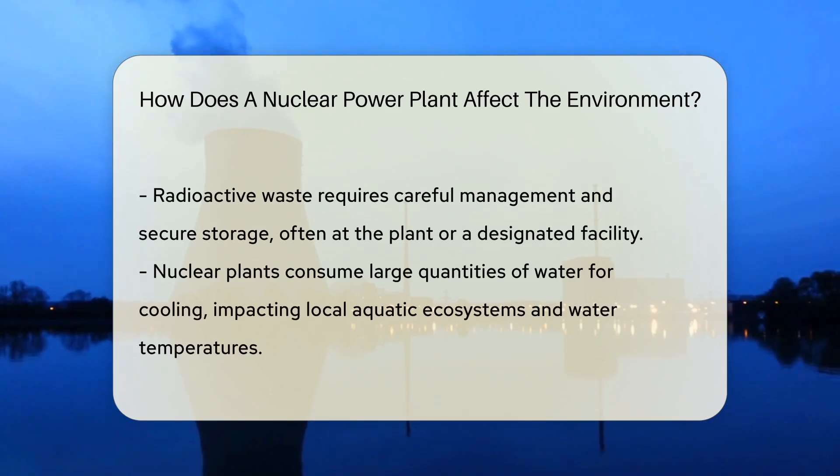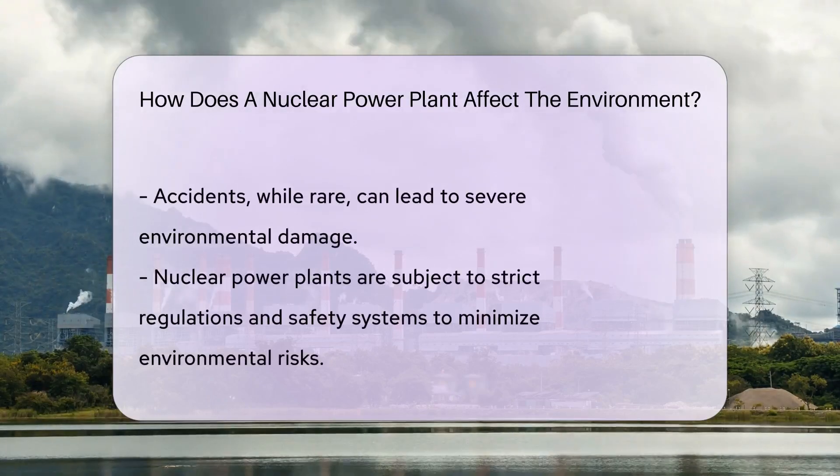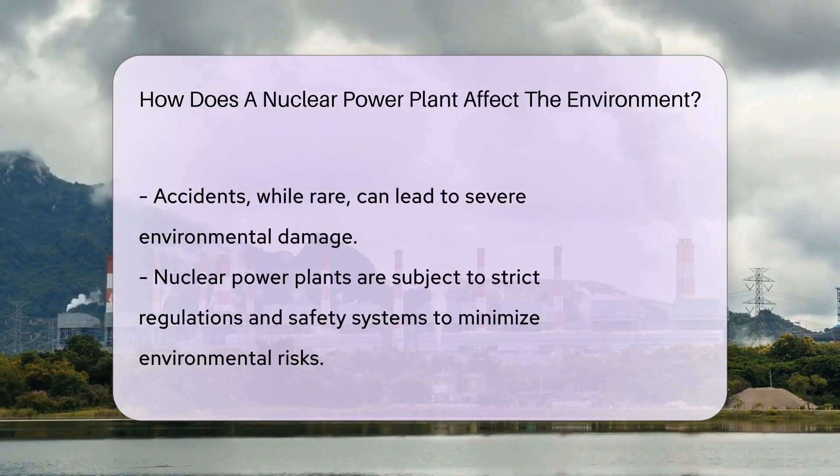But every rose has its thorns. Nuclear power plants are not without environmental impacts. One of the biggest concerns is radioactive waste — the unwanted byproduct of creating nuclear energy. It sticks around much longer than you'd like and needs careful handling and a secure home, typically stored at the plant or in a designated facility.